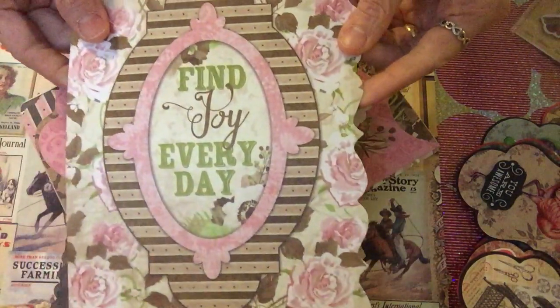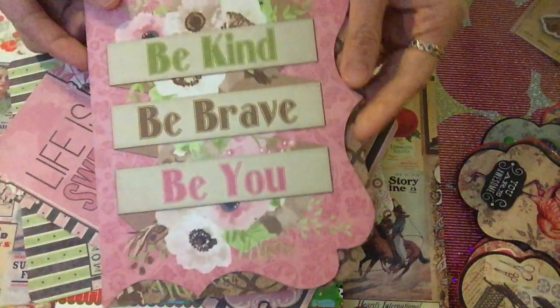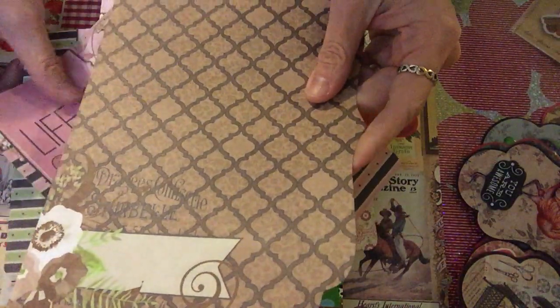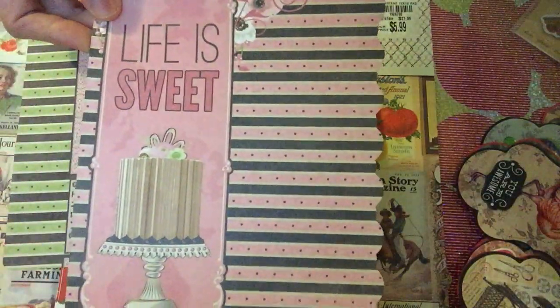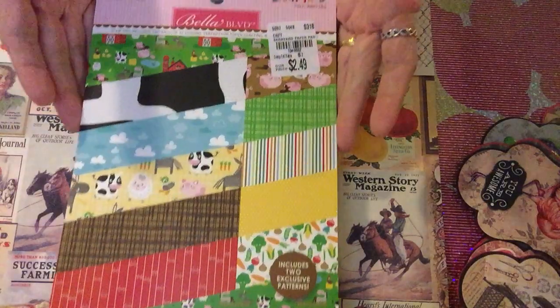That's why I like Bo Bunny — it adds beauty to your project without needing to cut or make anything. There's 'find joy every day,' and one that says 'wonder, inspire, and love.' The other side says 'just be kind, be brave, and be you.' There's also one that says 'moments.' So pretty!